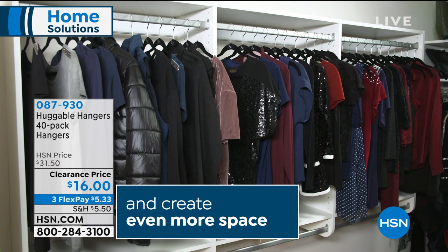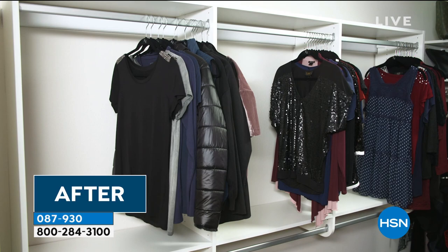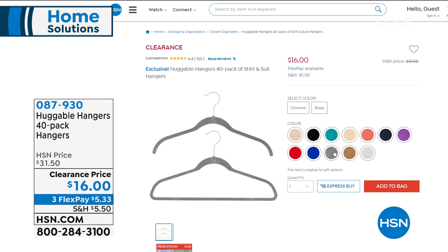I'm going to help you double your closet space without getting rid of one thing. Here's how you do it: Huggable Hangers. This is an amazing value today — a 40 pack. These hangers are ultra slim, with a velvety texture so your clothes won't slip off anymore. They're super strong, and it's amazing how much space you gain just by changing them out. You can get 40 shirt hangers, 40 suit hangers, or a combo of 20 of each.